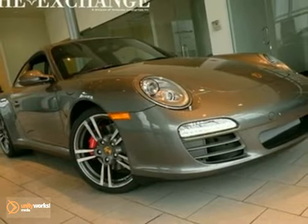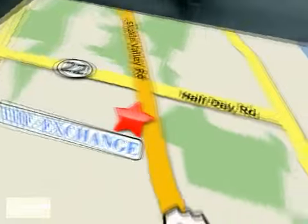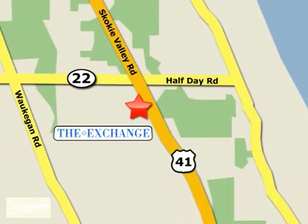Come in and take a look. The Porsche Exchange in Highland Park is the number one Porsche dealer in the Midwest. We're conveniently located on Skokie Valley Road, Route 41, just south of Route 22.